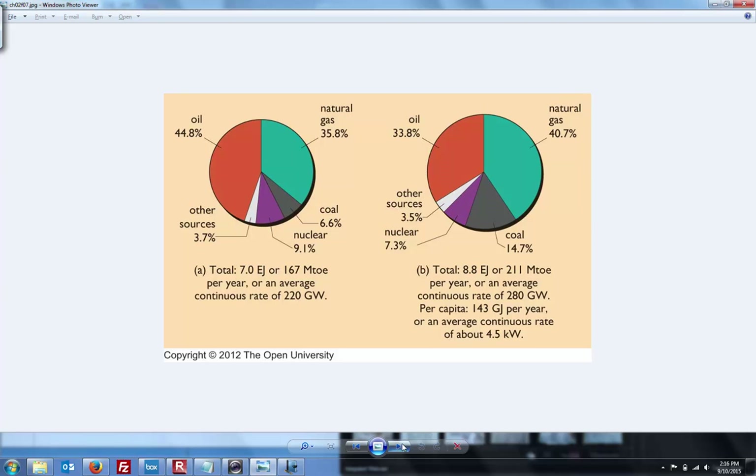The authors have done us the favor of converting those exajoules into gigawatts. If you just multiply 280 gigawatts by the number of seconds in a year, you should get 8.8 exajoules — right back to that power, energy, and time equation.